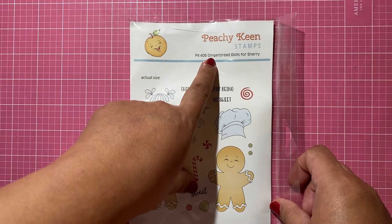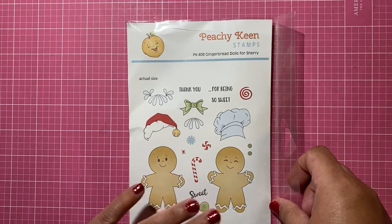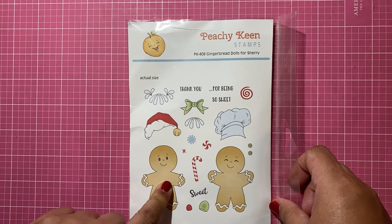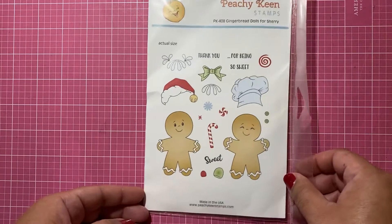This one is called 'Gingerbread Dolls for Sherry.' It was a limited time retired stamp and 50% of sales were going to her family. From the last post I saw on Facebook from Peachy Keen, it raised about four thousand dollars — which is really awesome.